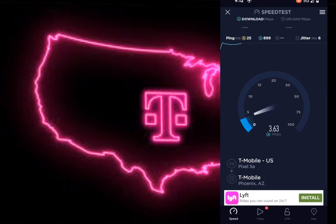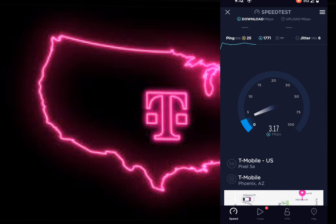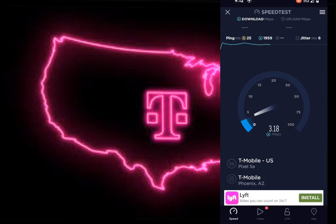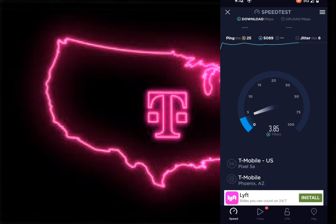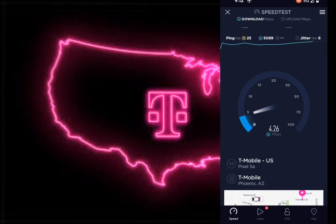Again, it's at three megabits per second on the down, which is kind of crazy. It'll be like this for the next couple of days and then speeds will return to normal.